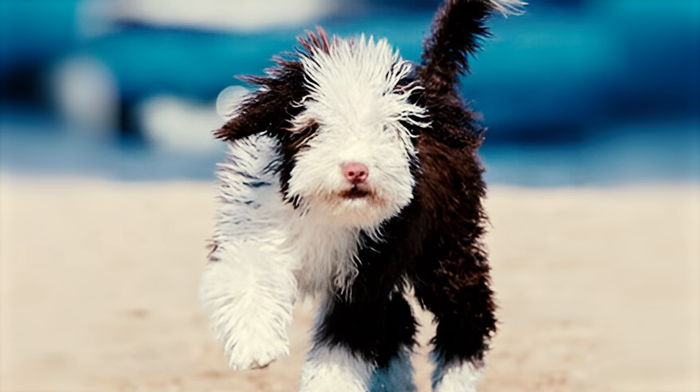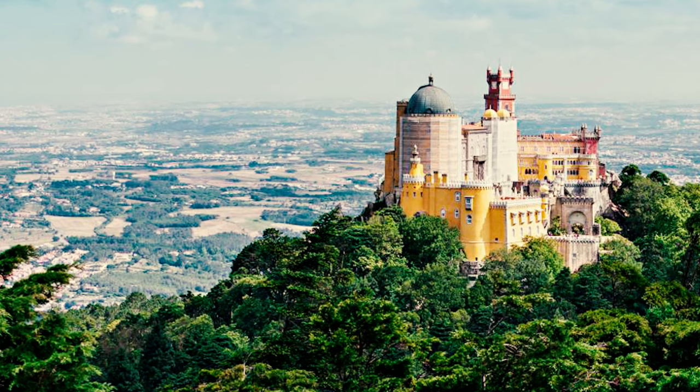Fact 21: Despite several theories speculating on the Spanish Water Dog's origin, it's commonly believed that the breed arrived in the Iberian Peninsula from Turkey during the 10th century.